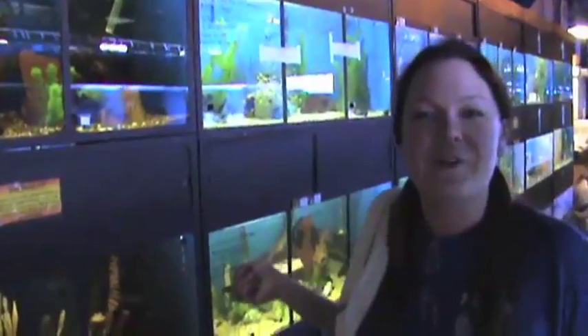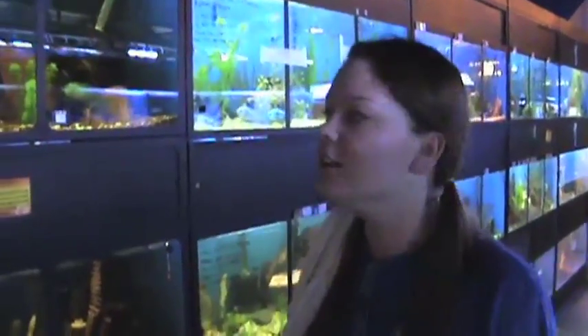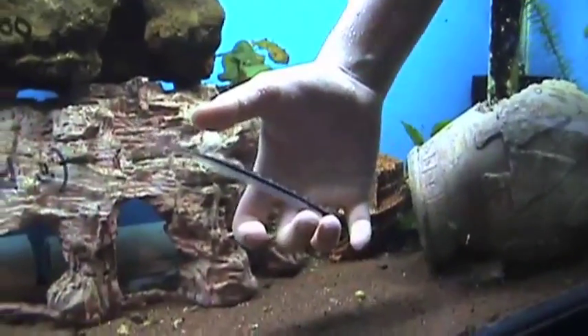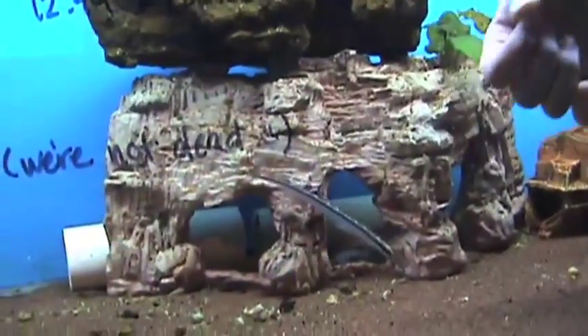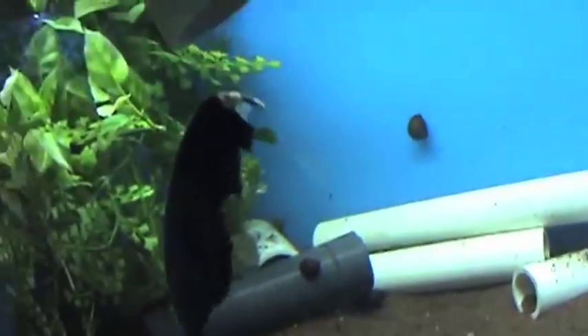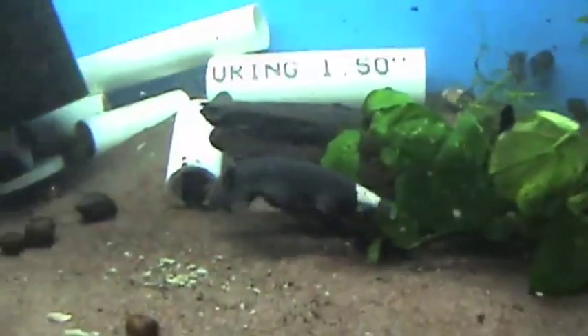Here on the back wall, we keep more of our specialty fish — some of the oddballs, things you're not going to find anywhere else. One of the newer freshwater species that we just started carrying is the black ghost knife fish. One cool thing about these guys is they're practically blind — they navigate through electrical pulses.